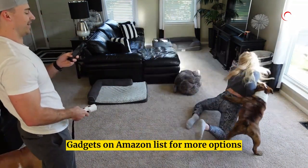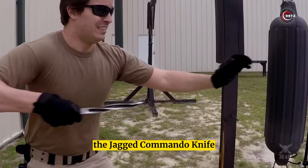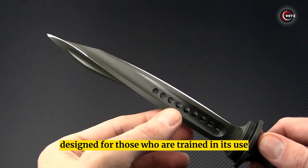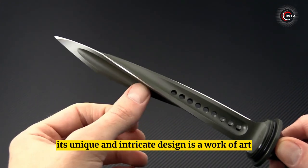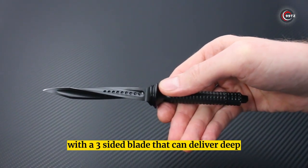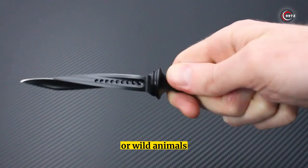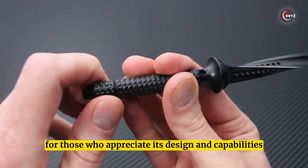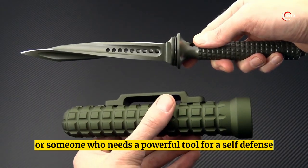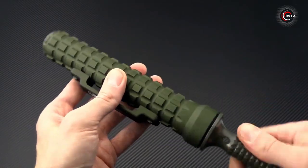Number 11: Jagged Commando Knife. The jagged commando knife is a weapon with a deadly reputation, designed for those who are trained in its use. Its unique and intricate design is a work of art, but make no mistake — this is a dangerous gadget. With a three-sided blade that can deliver deep puncture wounds, it's a formidable weapon against attackers or wild animals. Whether you're a collector or need a powerful tool for self-defense or survival, this knife is worth considering.